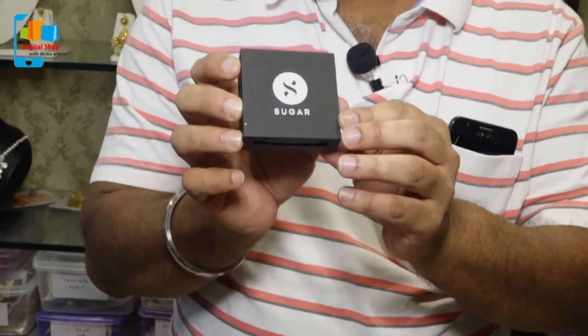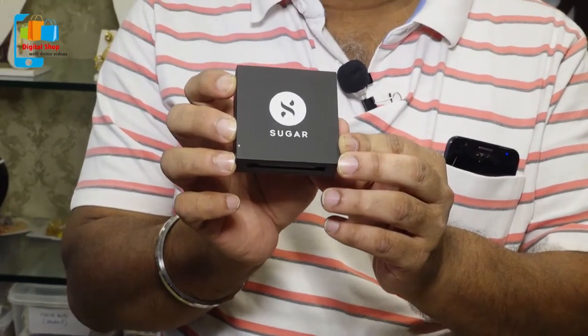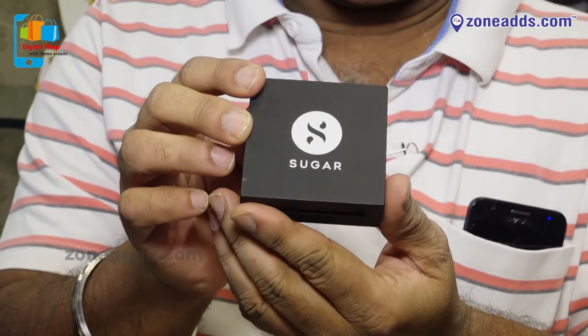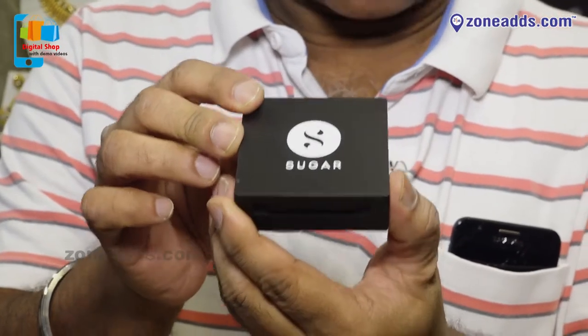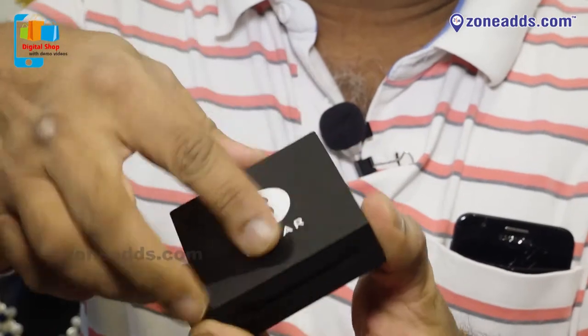The third product I am going to introduce from Sugar is the mattifying compact. This compact gives a luminous velvet matte finish with SPF 15. The weightless formulation of this product gives buildable coverage. This product has an uber portable design with a concealed sponge and applicator.